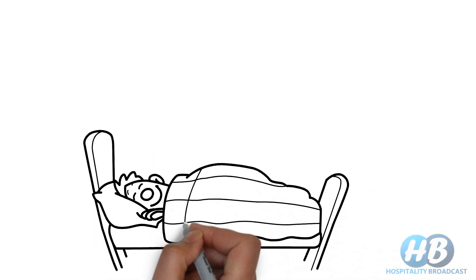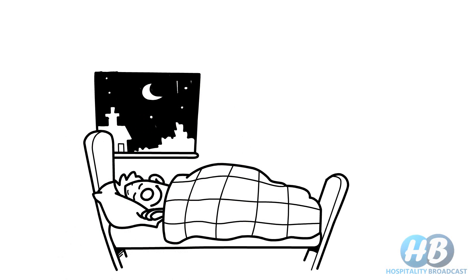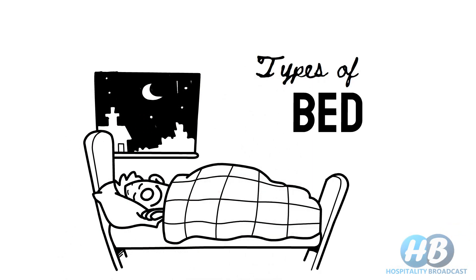A good night's sleep is essential for our overall well-being and the right bed can greatly contribute to that. In this video, we will explore various types of beds, their unique features and their suitability for different needs and preferences.